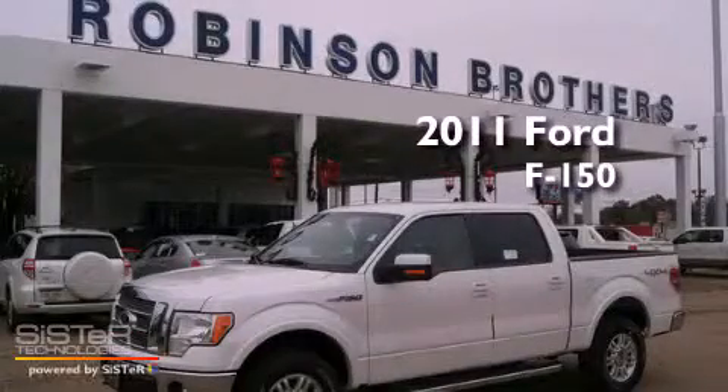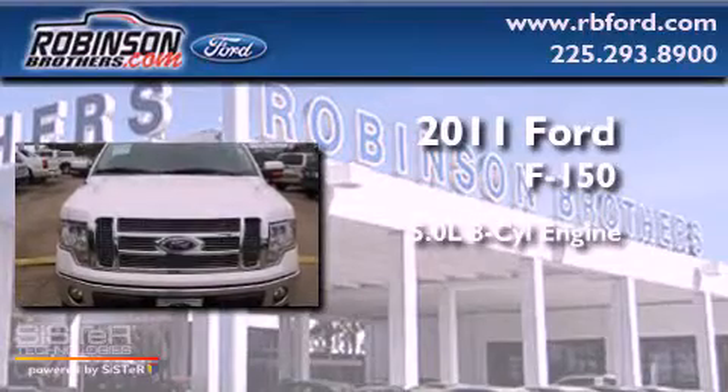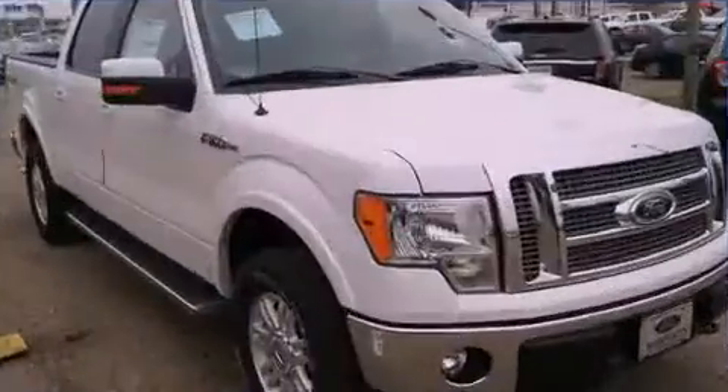This is a brand new 2011 Ford F-150. It has a 5.0 liter, 8-cylinder engine, an automatic transmission, and 4-wheel drive.